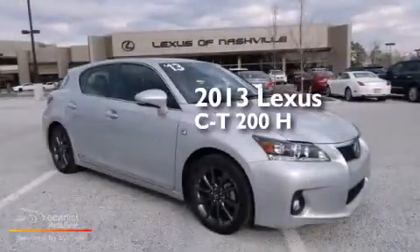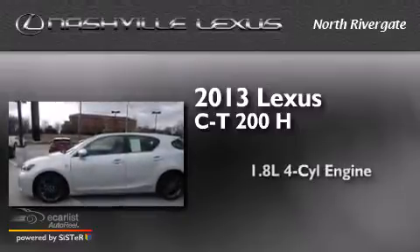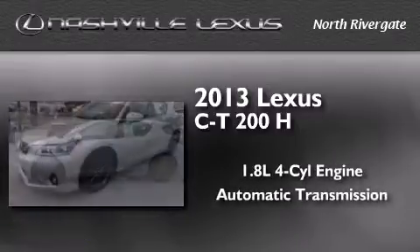This is a 2013 Lexus CT 200h. It has a 1.8-liter four-cylinder engine and an automatic transmission.